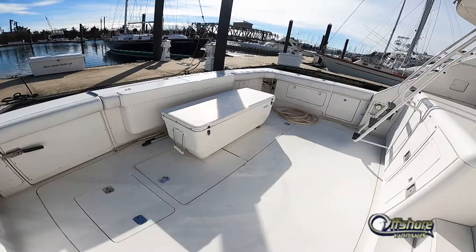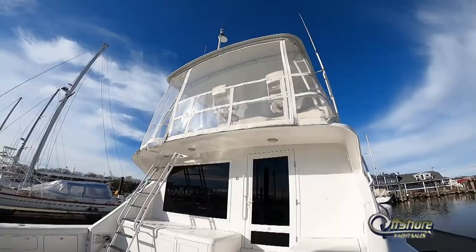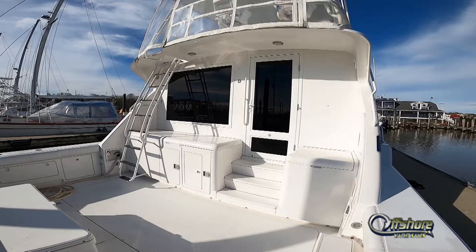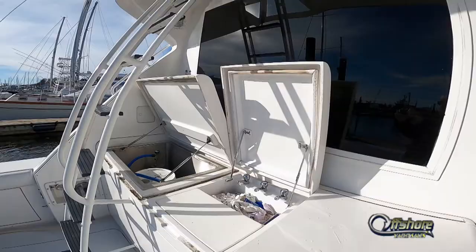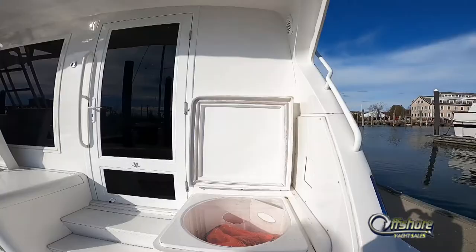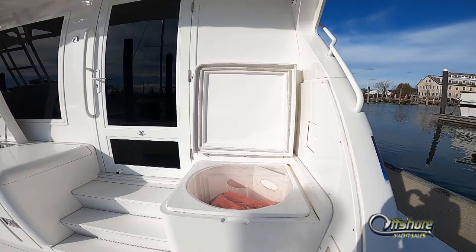Although this boat has never been fished, Bertram DNA includes fish, and it is set up to be converted to an offshore blue-water fishing machine very easily. Across the aft bulkhead to port is a refrigerator-freezer compartment, sink and rigging station. Starboard side has an oversized live well.